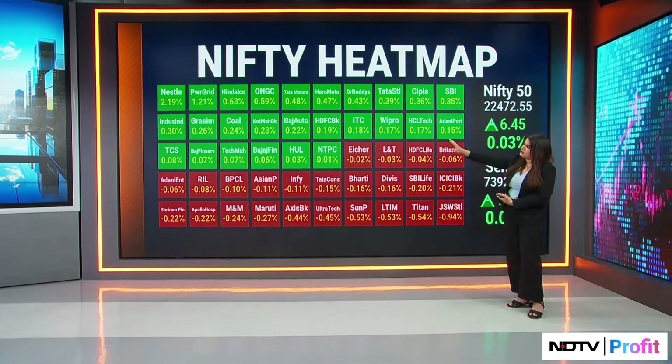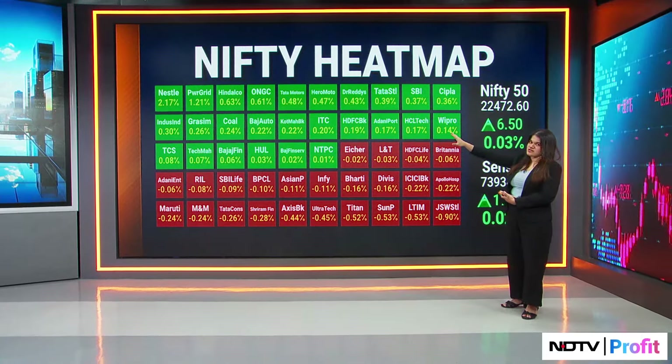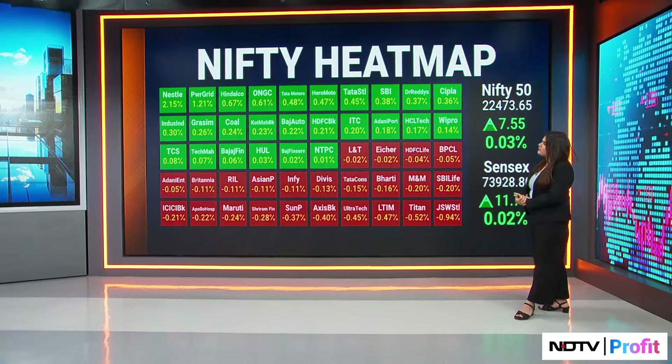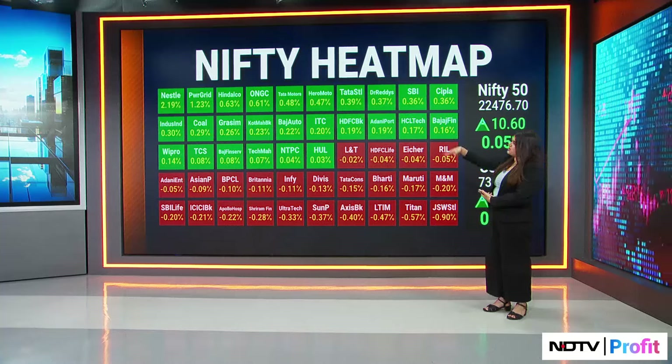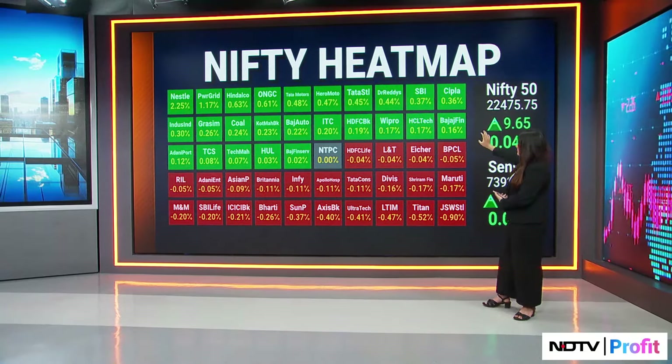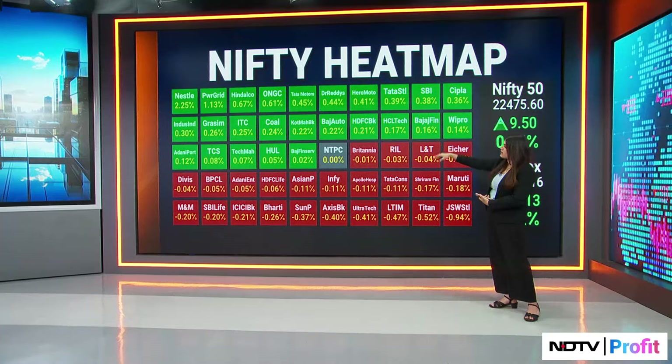So you have Power Grid, Hindalco, and ONGC. We do have results on ONGC coming up on May 20th. We also have some auto numbers — Hero Motors and Tata Motors. We do see positive gains on some of the IT and bank counters.